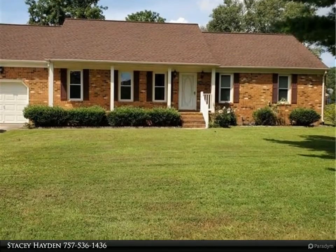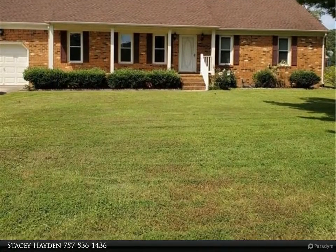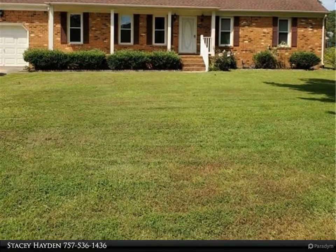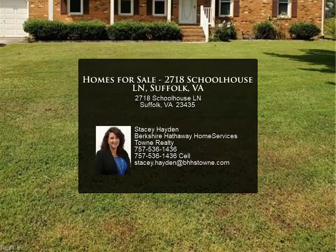Seller has replaced flooring with luxury vinyl and carpet in bedrooms. The FROG could be a 4th bedroom. Home has been freshly painted. Two car detached garage offers a finished room over garage that would make a great game room.